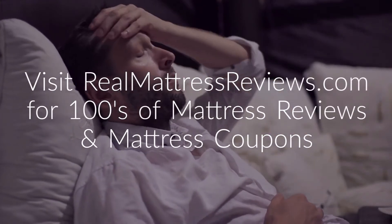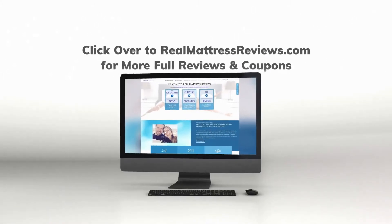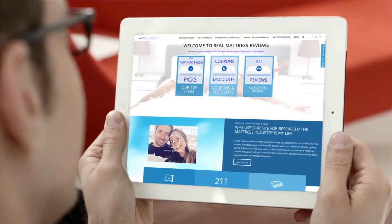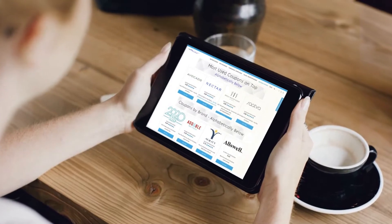As always, before we get started, we understand how stressful mattress shopping can be. So after this review, if you're still interested in more, click over to realmattressreviews.com where you can find hundreds of other great reviews, and click on the coupons tab to find the best mattress deals available online.